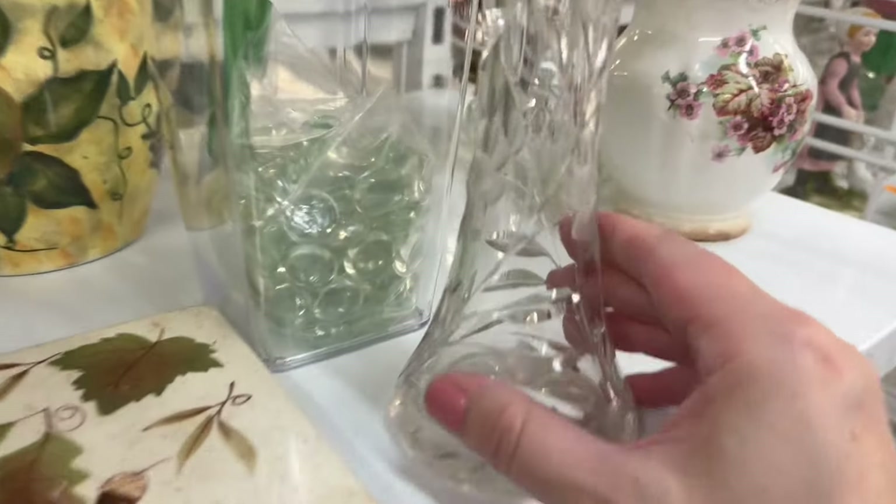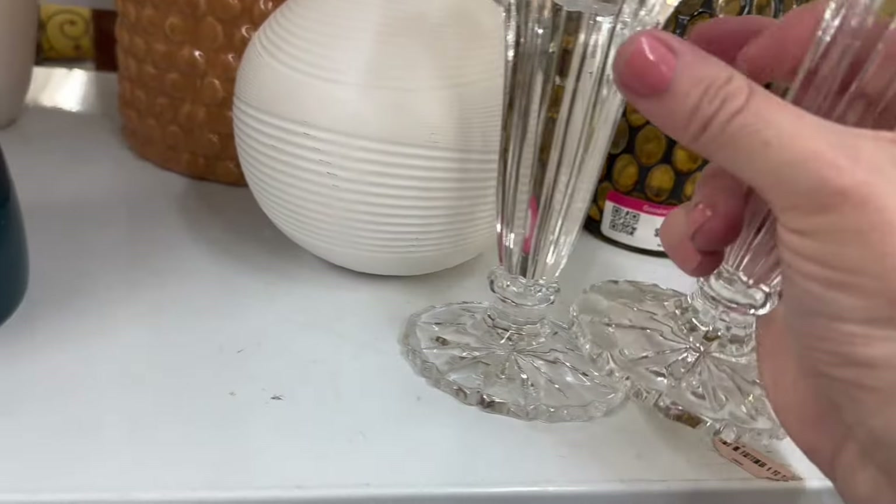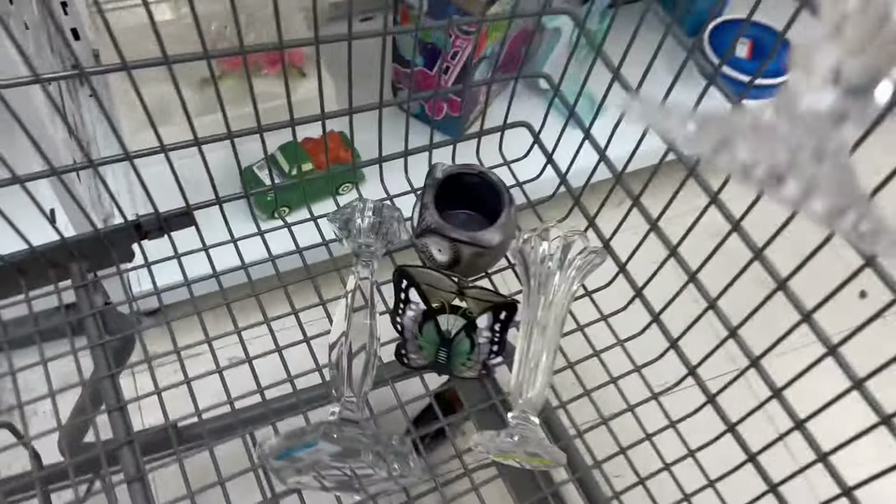Oh, that's another beautiful vase — $4.99 for this one. All that beautiful etching — that one may glow. I feel like I've come across that one in my travels before, and with the UV light it may be manganese.